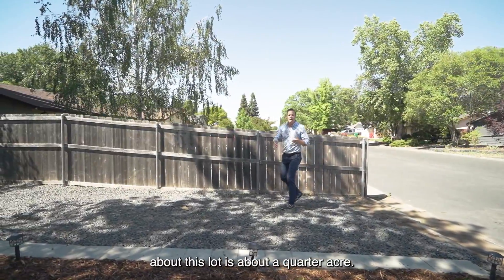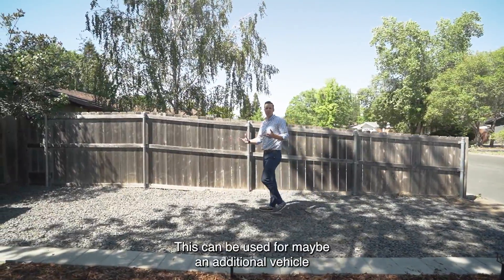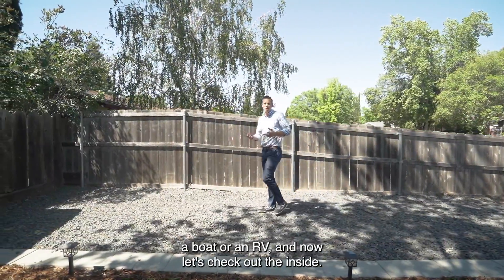One of the great things about this lot is it's about a quarter acre. That means it has a great backyard and also has space like this — which could be used for an additional vehicle, a boat, or an RV.